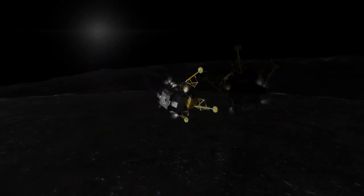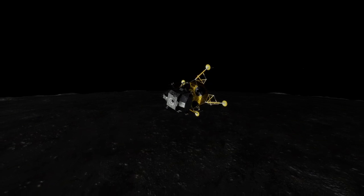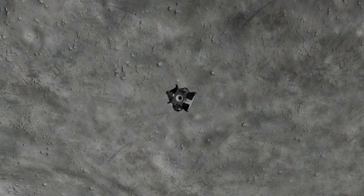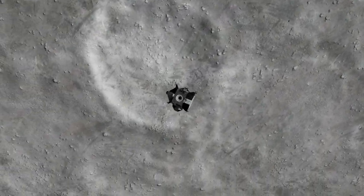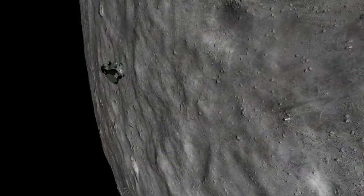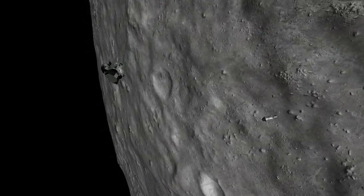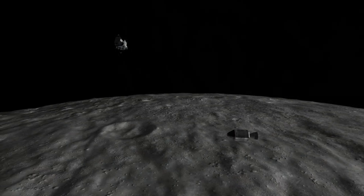After rendezvousing with Charlie Brown and transferring over to the Command Module, the crew separated the empty Lunar Module Snoopy. Snoopy was then commanded to fire its engine, depleting its fuel and sending it on an escape trajectory so that it would end up in orbit around the sun. The Descent Module eventually crashed into the moon due to the unevenness of lunar gravity. Charlie Brown left lunar orbit on May 24th, and the crew splashed down on May 26th at 4:52 PM UTC.